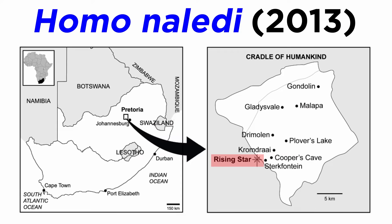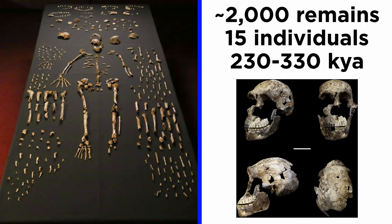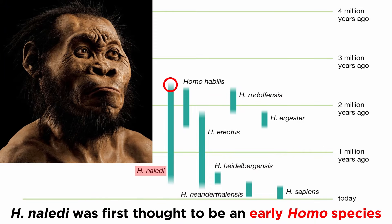Homo naledi is a hominin discovered in 2013 in Rising Star Cave, South Africa. It is known from nearly 2,000 remains, some articulated, making up 15 individuals of the species, and dated to a range of 230 to 330,000 years ago. Homo naledi is a very strange hominin due to its odd morphology and behavior, to the degree that when it was initially unearthed, prior to the dating of the fossils, it was thought to be a very early member of genus Homo.